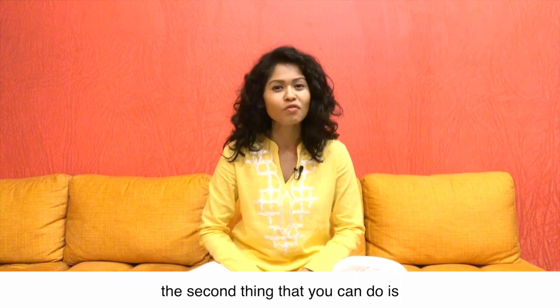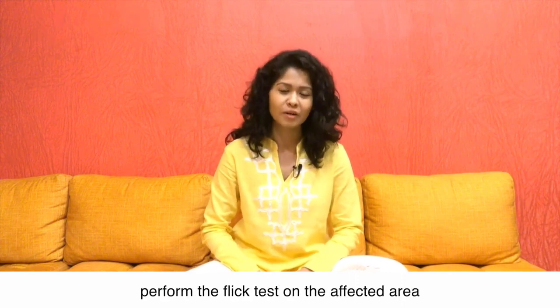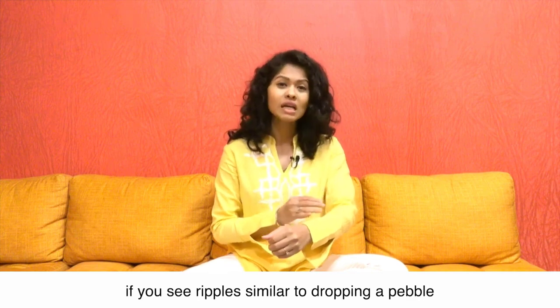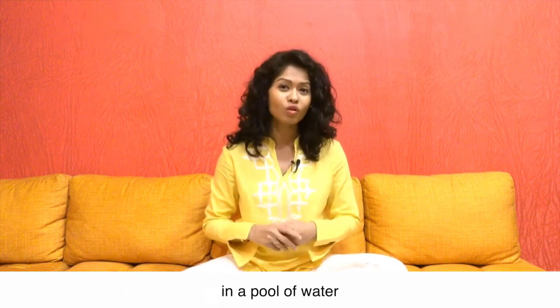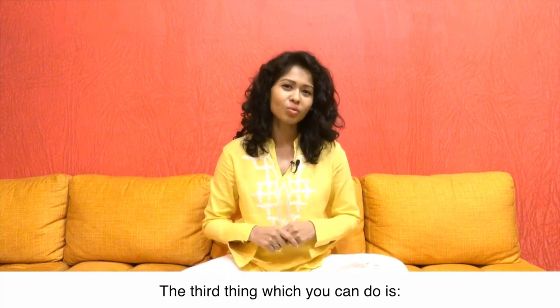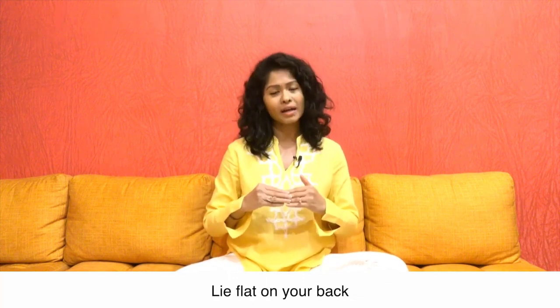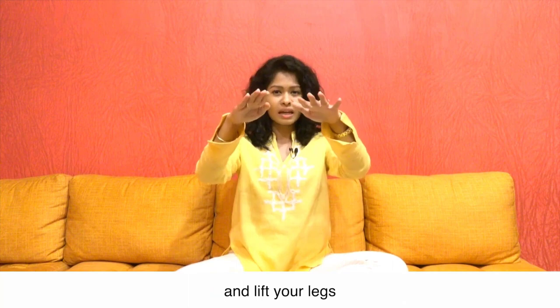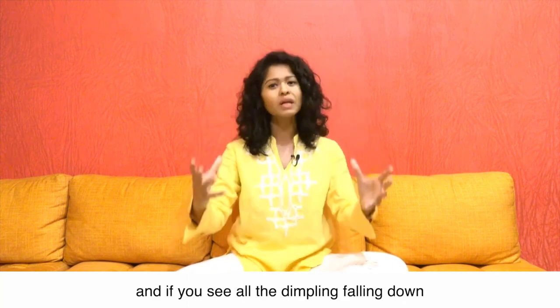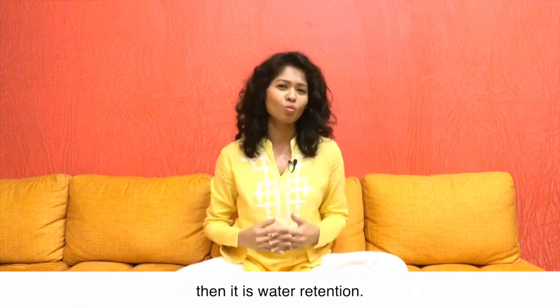The second thing you can do is perform the flick test on the affected area. Gently flick the skin — if you see ripples similar to dropping a pebble in a pool of water, then it is water retention. The third thing you can do is lie flat on your back and lift your legs perpendicular to your body, and if you see all the dimpling falling down then it is water retention.